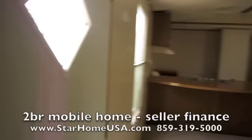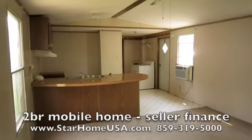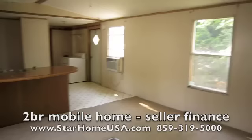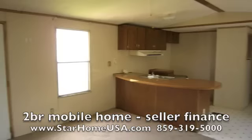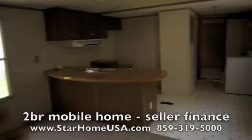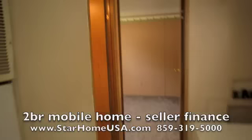Give us a call at 859-319-5000 and go to our website starHomeUSA.com to see more details on this house — how much down, how much a month, whether you want to buy or rent. We prefer to have people buy homes, as it seems like people take better care of homes that way.